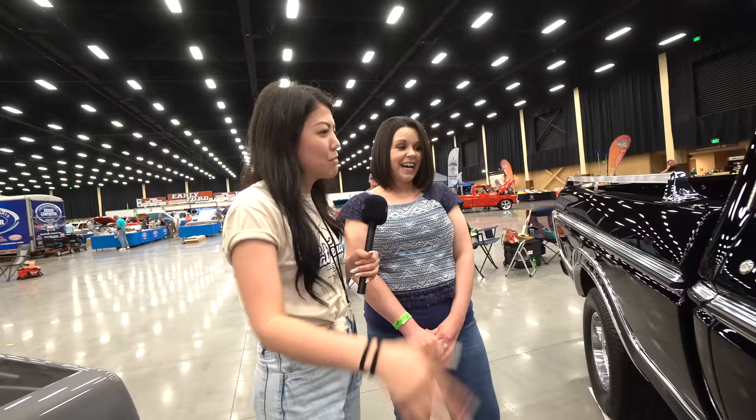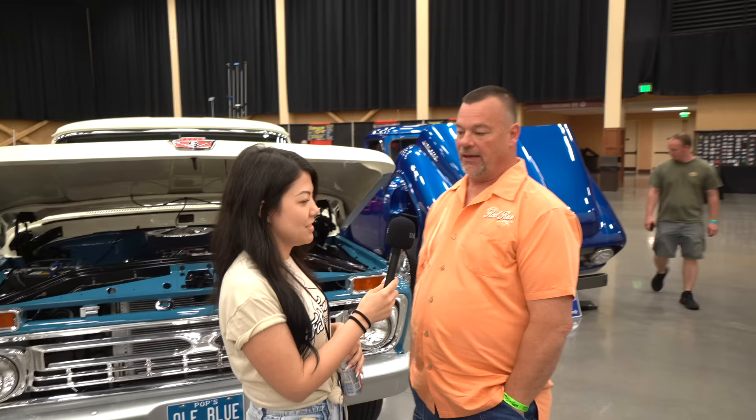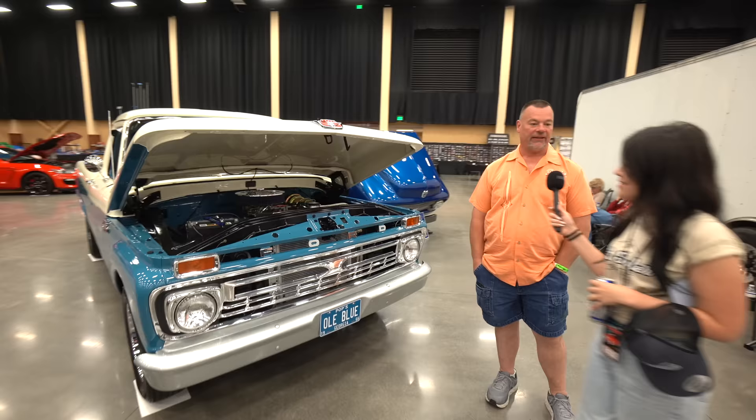My name is Greg Bell. I'm from Tocola, Georgia. This is my 1966 F100. It was my dad's truck initially — he gave it to me on my 45th birthday. I went with him when I was five years old to buy it, so it's been in the family for a long time.